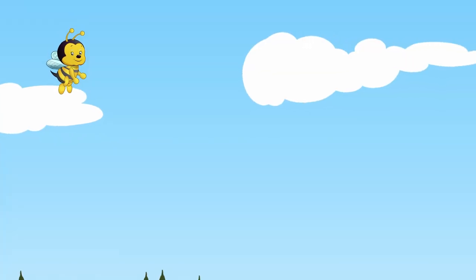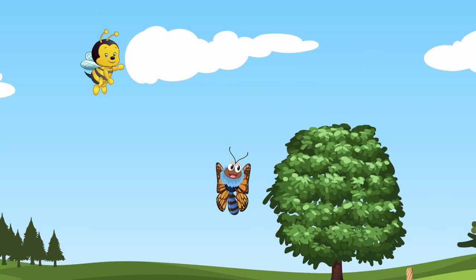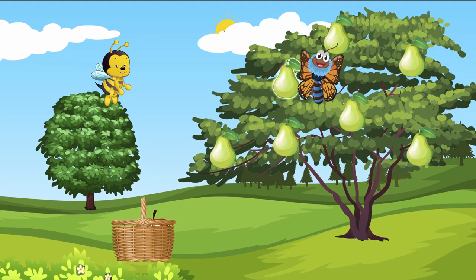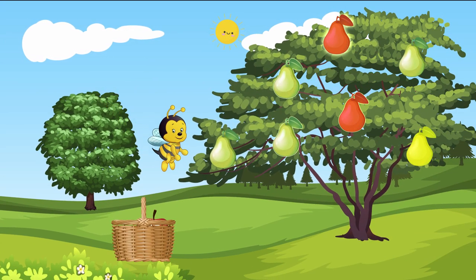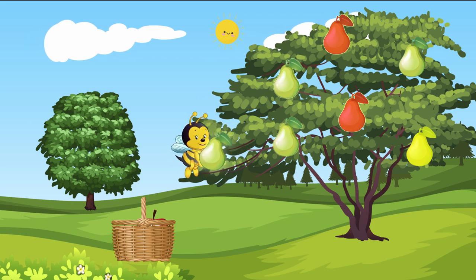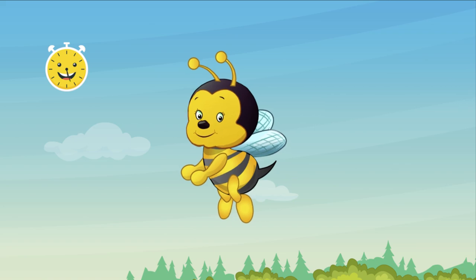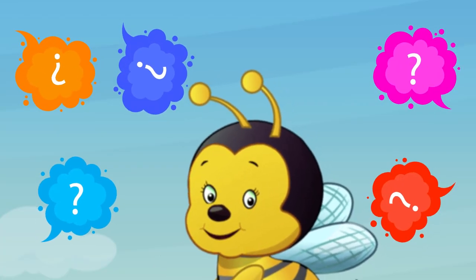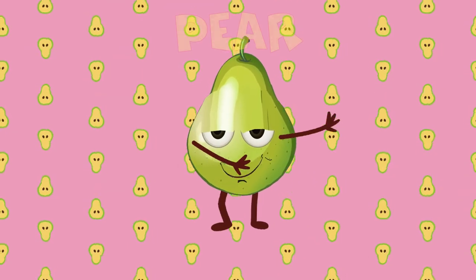It's yummy and it's sweet. It's growing on a tree. The quicker you recall its name, the sweeter it will be. The sun can make it yellow or even red, you see. So what's that funny light bulb that's hanging from a tree? It's time to guess, so can you answer me? What is this fruit that's growing on a tree? Correct! It's a pear!